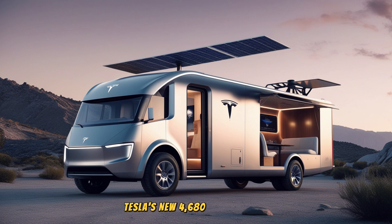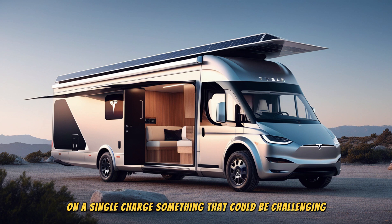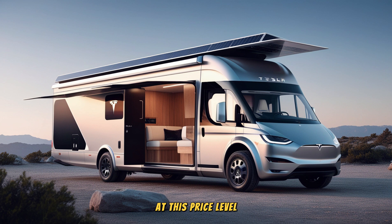Tesla's new 4,680 battery cells, which are 54% more energy-dense and 56% cheaper to manufacture compared to their previous generation of cells, make this electric motorhome possible at a cost-effective price point. As a result, the motorhome is expected to have an impressive range of 300 miles on a single charge, something that could be challenging for many traditional RVs at this price level.